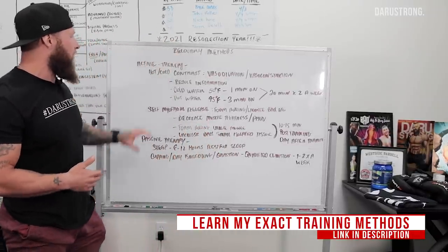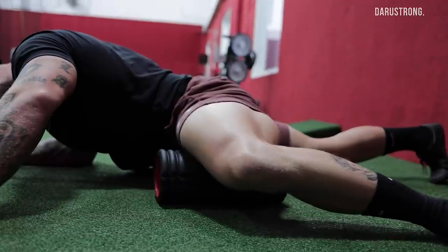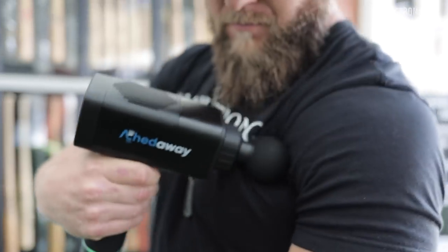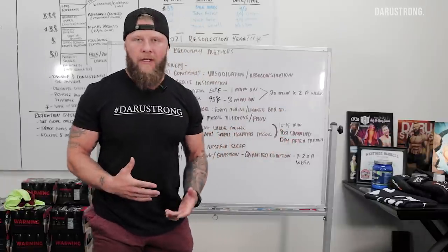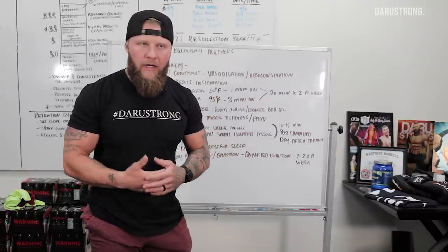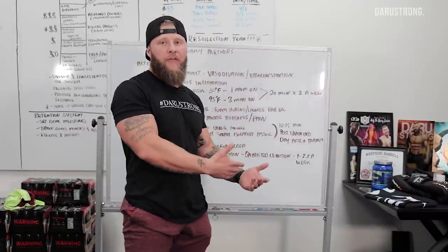Another active therapy option is self-myofascial release treatment. This is going to decrease muscle tightness and overall pain in the tissue. You'll foam roll through the larger muscles — hamstrings, quads — and then use a lacrosse ball for things like the piriformis, which are deeper, more isolated tissues inside the body. You want to do 10 to 15 minutes total, and this is done post-training. After training is when we want to start working on increasing recovery rate so you can keep training further down the weeks. You can also do it the day after training to help you recover for the next session.